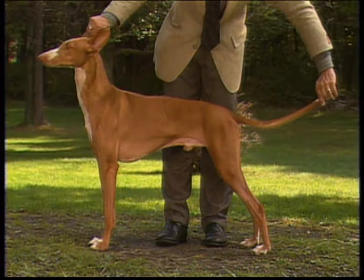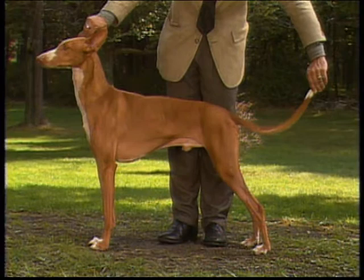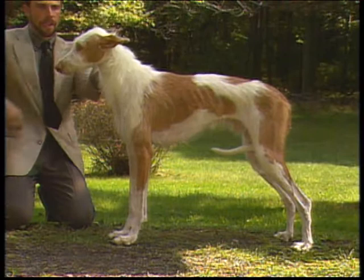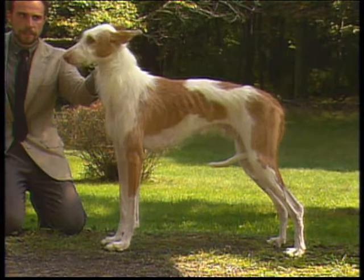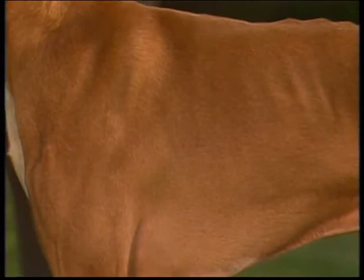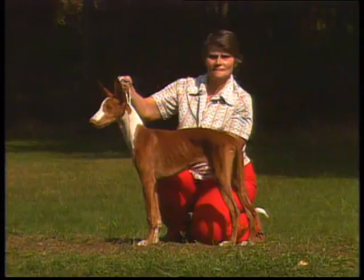The Ibizan Hound's coat comes in two types. The short coat is shorter on the head and ears and longer at the thighs and under the tail. The wire-haired coat can be from one to three inches in length, with hair longer on the back, back of the thighs, and tail; there may also be a generous mustache. In either case, the coat must be hard in texture and there may be a fine undercoat. Although the short-haired coat is most commonly seen, both types are equally acceptable and neither should take preference over the other.